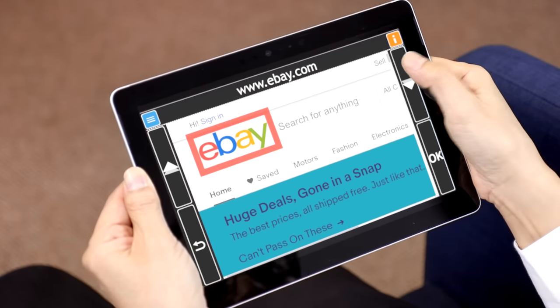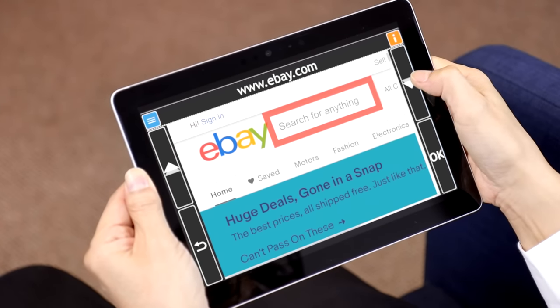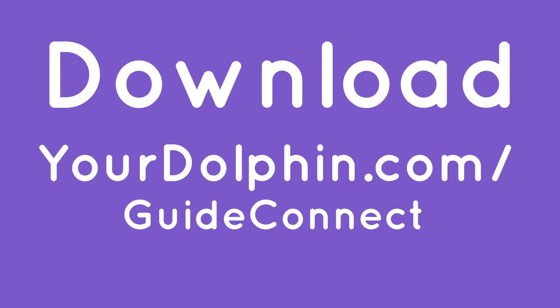eBay.com loaded. Home. Search for anything. Download a free 30-day trial today at yourdolphin.com/guideconnect.